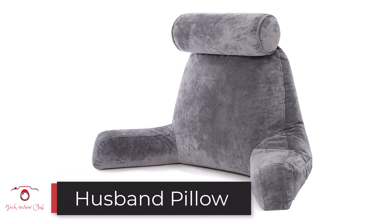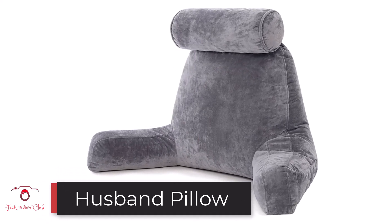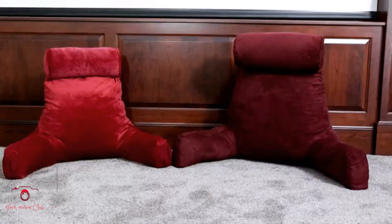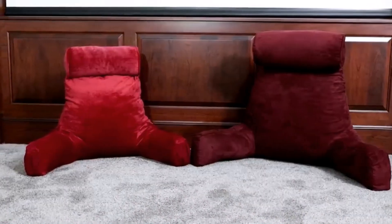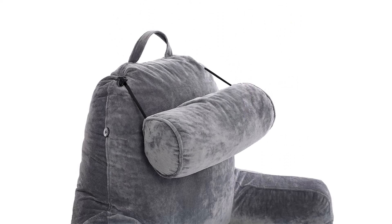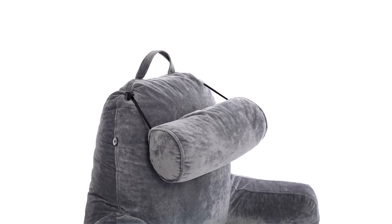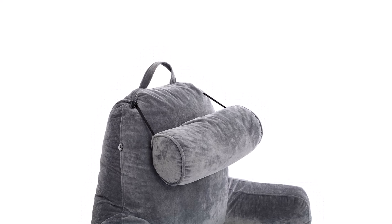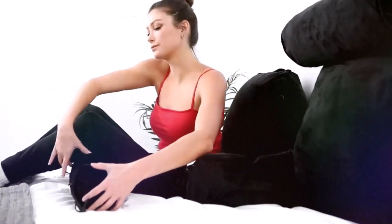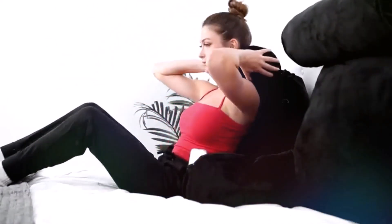Number two: the Husband Pillow. The Husband Pillow is uniquely designed as both a bed rest pillow and a perfect fit for reading. At about 31 inches, it is one of the largest and most spacious bed rest pillows on the market. Its large size ensures ample support and comfort for the back, neck, and entire upper body. One great feature is its detachable neck — you can pull off the headrest or use it depending on your needs.